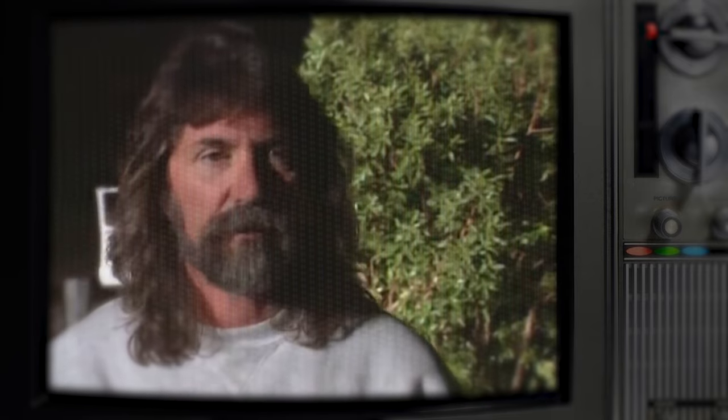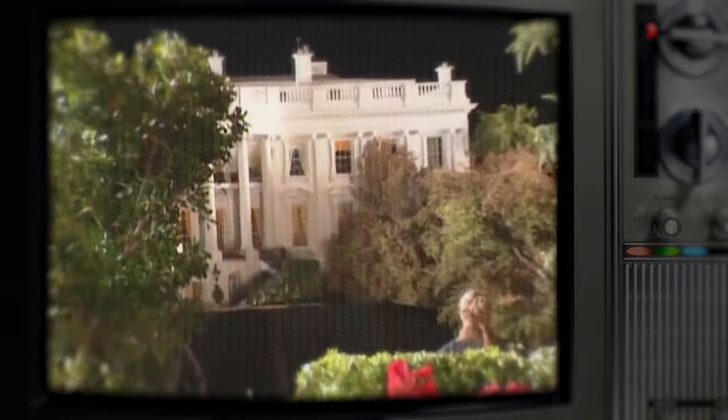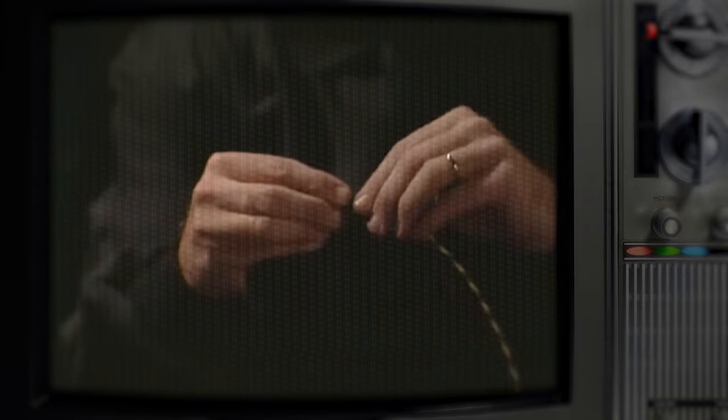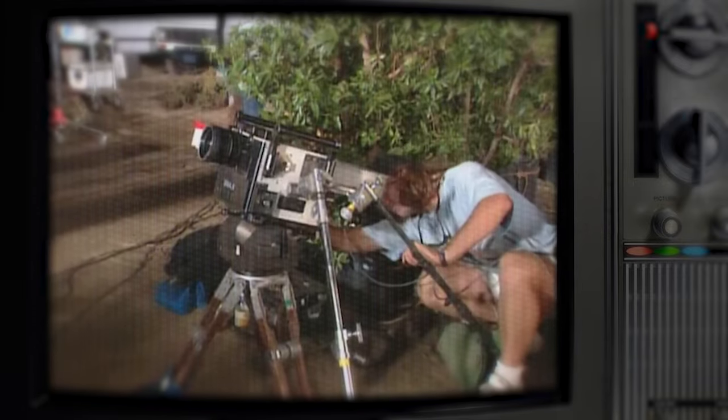Everybody was very concerned because there were hundreds and hundreds of hours, tens of thousands of dollars invested, and what they really wanted to do was make sure they didn't stub their toe at the last moment. To do this, they had to take many things into account. Camera speed was one of the trickier elements, as they needed to slow down the shot and the explosion itself to get it all in one take.